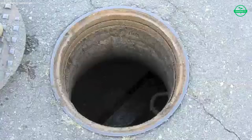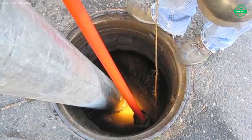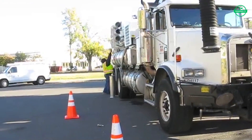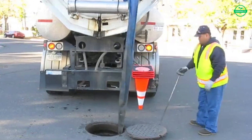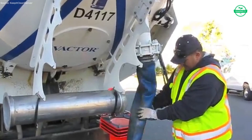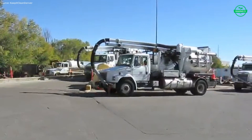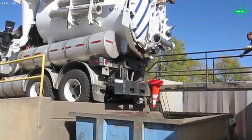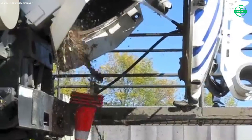When the task is complete, the team retracts the hoses, washes down the equipment, and seals the tank. The truck moves on to the next location, repeating the process with the same focus and dedication. By the end of the day, the vehicle returns to base where it is fully cleaned, inspected, and logged. Behind every clean street and every flowing drain lies this unseen effort — vital to protecting public health and keeping the city running smoothly.